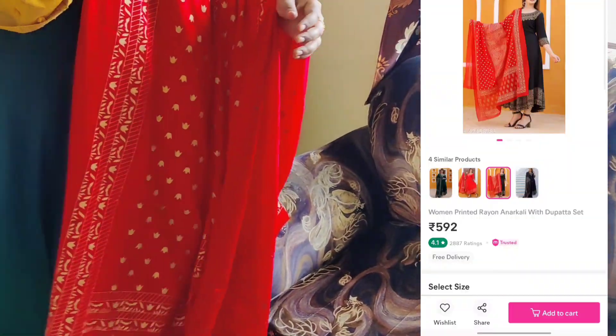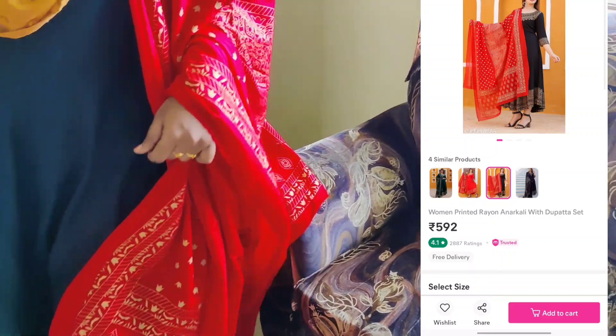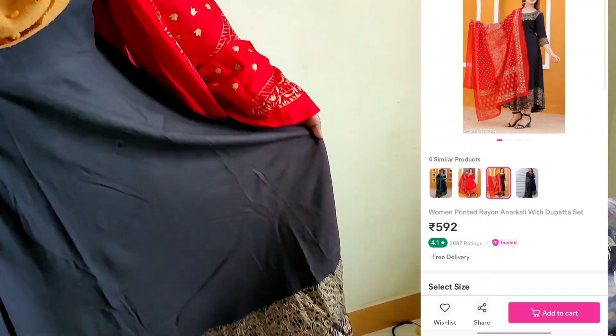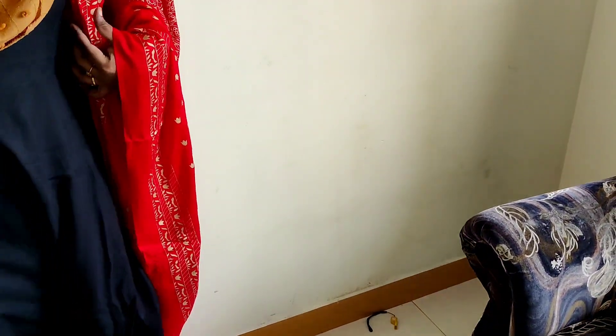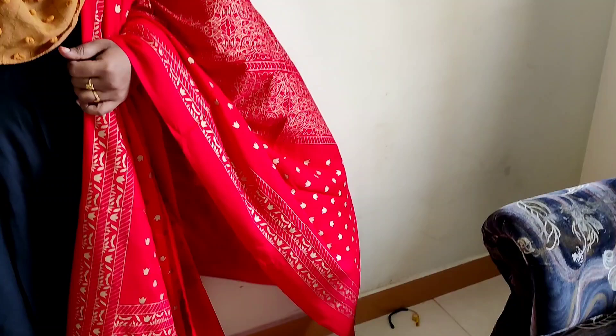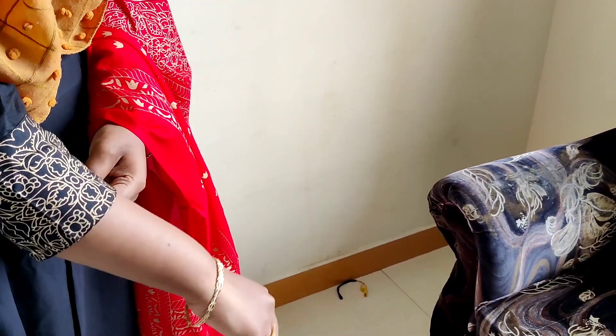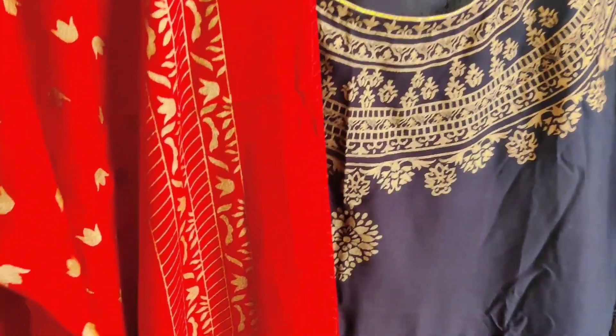This is a printed rayon. The price is Rs.592. This dress has 5 stars and is a very comfortable dress. You can see the golden print with a grand border and neck design.